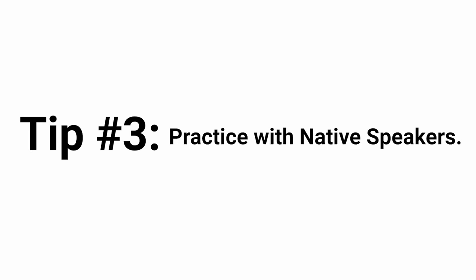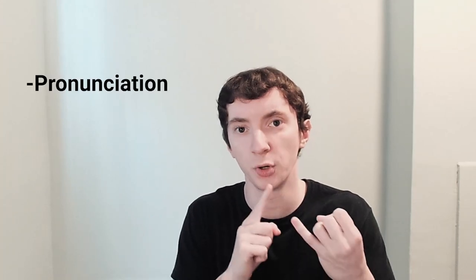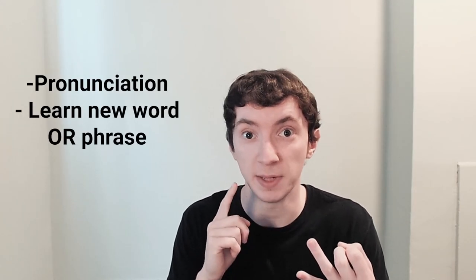Tip number three: if you're studying by yourself, you have to be practicing with native speakers or other people in addition to your studies. A lot of people say they don't know what to say or don't know that much yet — that's okay. You can practice the pronunciation. You can have the native speaker teach you a phrase or a word and practice that pronunciation. There's a lot you can do with it.